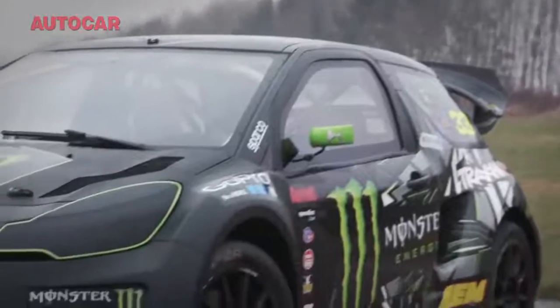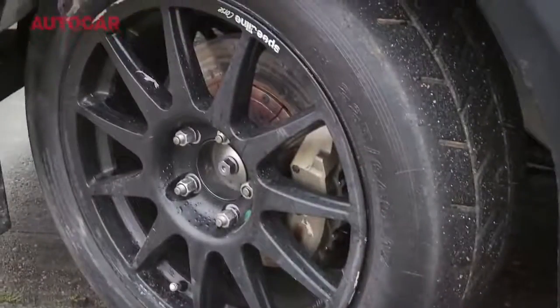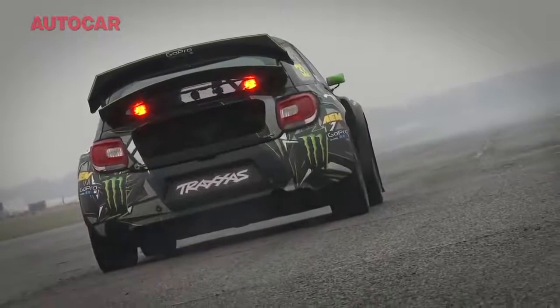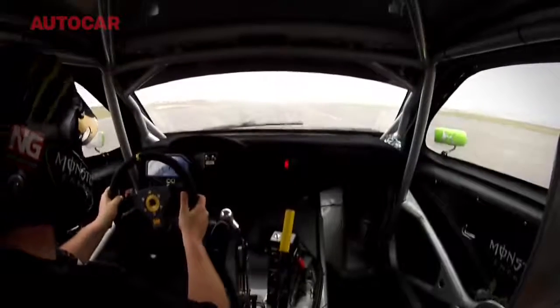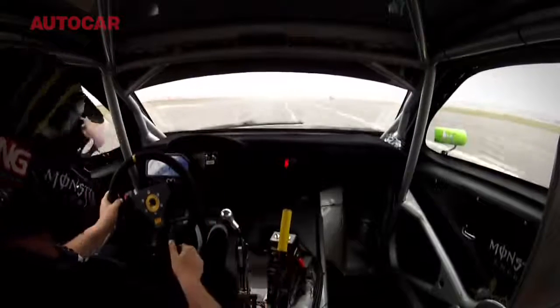So how much boost do you run today? Probably about three bar, which gives about 560 horsepower and 600 foot-pounds of torque. Four-wheel drive, obviously. Zero to 100 in less than five seconds when it's dry — with six gear changes and it's gone, just like that. Incredible.